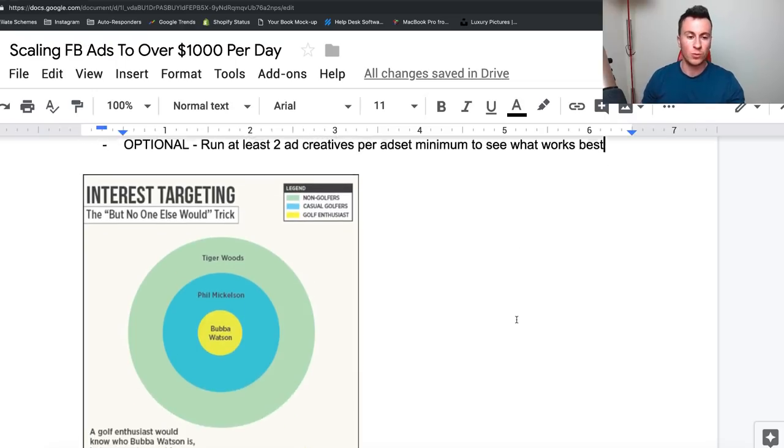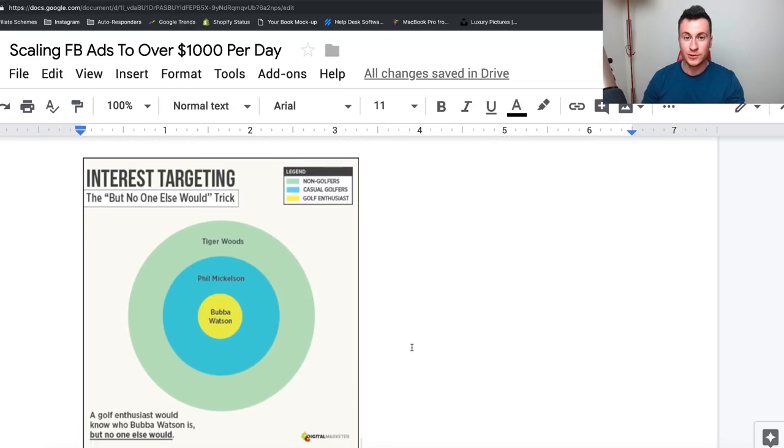This is essentially how flex targeting works, and I 100% recommend this method for anyone starting out with a fresh pixel. To achieve optimal results, your pixel has to be matured — pixel maturity means the more data that's gone through an ad set, the more efficient it will be at picking out people interested in your product. When you first begin there won't be much data, so flex tagging helps. When picking interests, you want interests relatable to enthusiasts within your niche. For example, I could say Tiger Woods — you probably know who he is even if you've never picked up a golf club — so targeting Tiger Woods might include people who have never played golf.